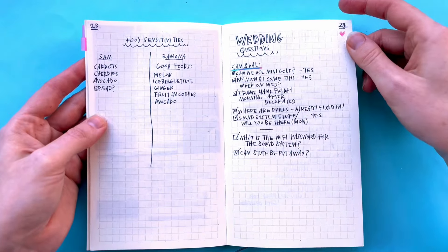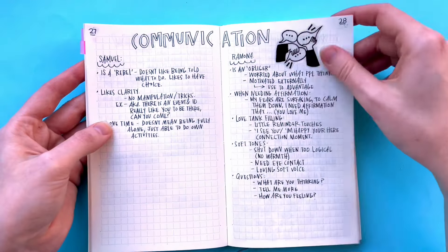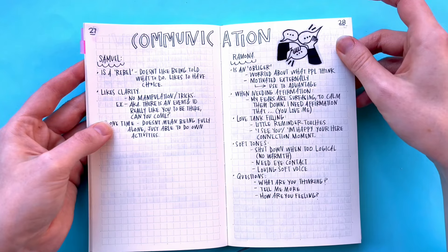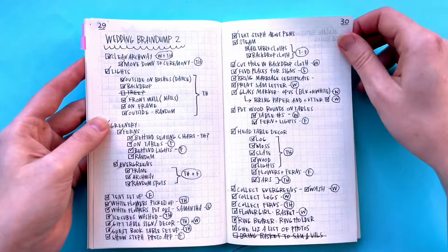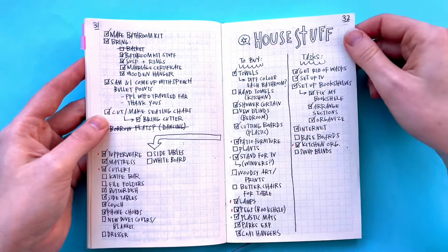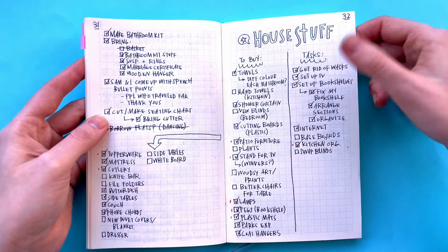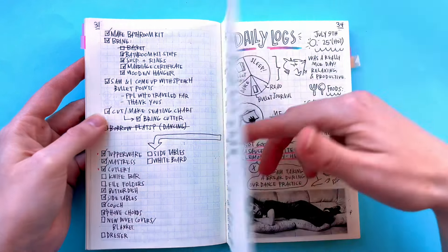Questions for the wedding, wedding schedule, communication between Sam and I — just things that we learned about each other or ourselves. There's a lot of wedding stuff in here. House stuff that we needed to buy — still need a bunch of those things.